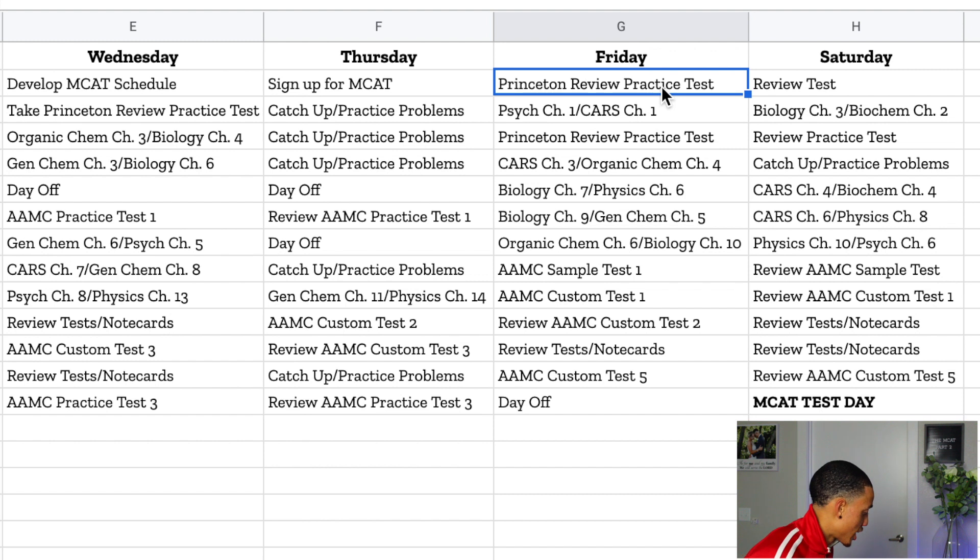Almost all the studying is relearning content you've already covered during pre-med classes. Even if you occasionally crammed right before a test and some of that info went right out after, there will be material you remember and are more comfortable with than others. That's why it's so important to take a practice exam early — you can see where you're really good and what material you're comfortable with, and then where you need to spend more time.